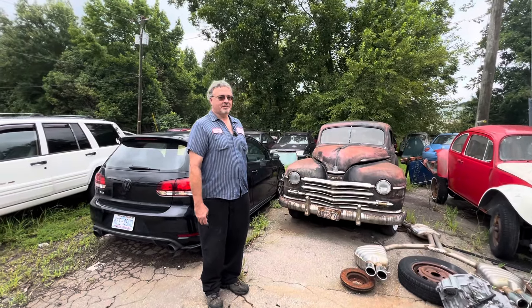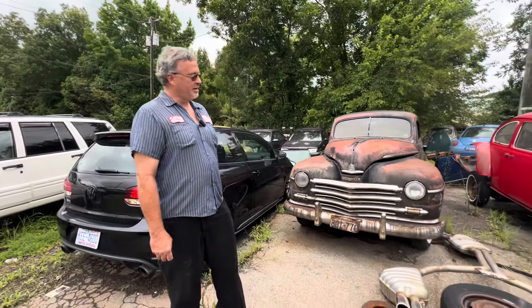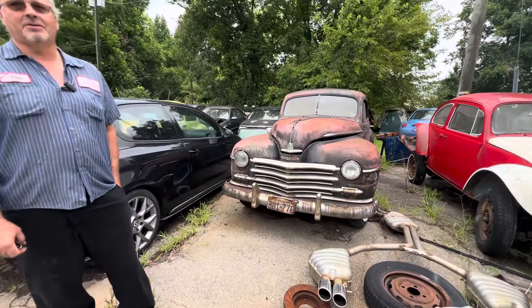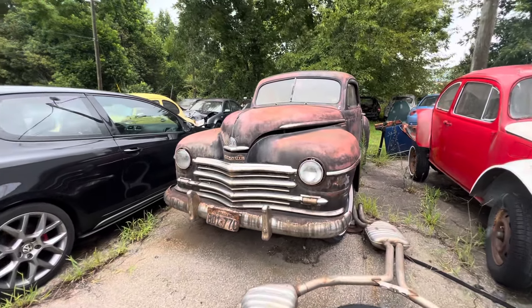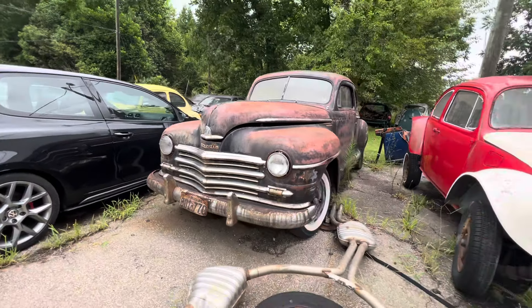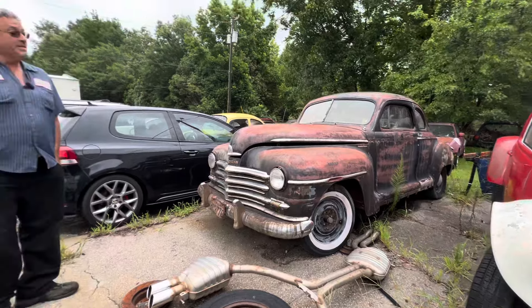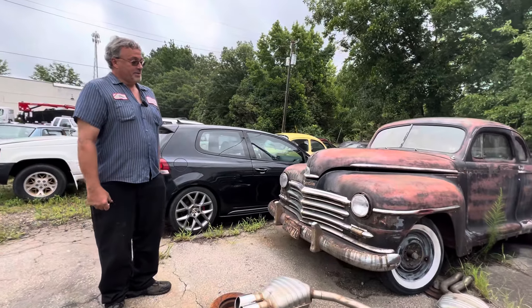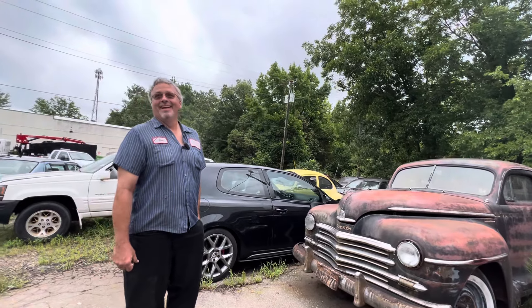My name is Chris, and everybody likes to hear stories about the lost and found. About a year and a half ago I saw this car on Craigslist for sale with no title. I made an appointment to go see the car and asked the gentleman about the title. He said there's no title, so there's a reason why there's no title. So I've got the title for the car right here.